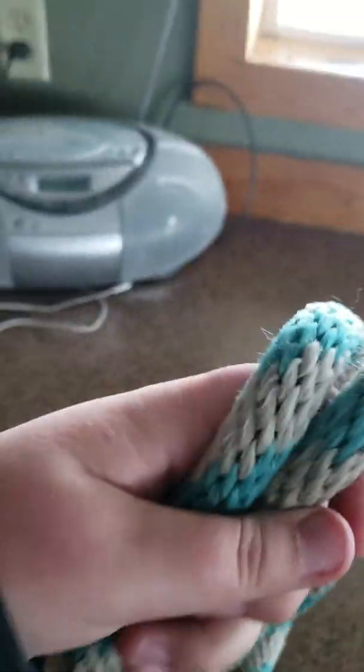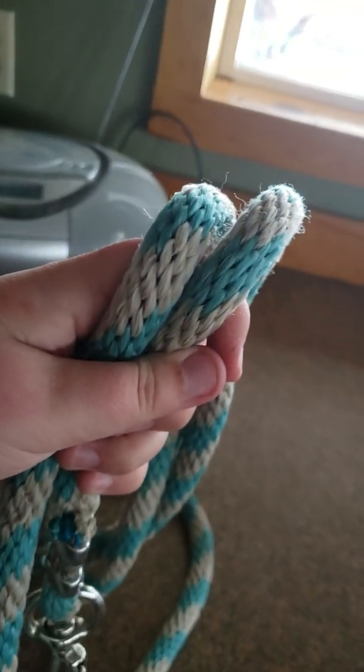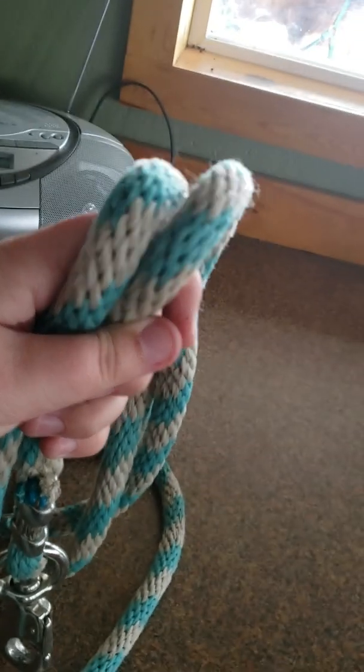That's it for my tack locker. This is my lead rope — I got it for about $10.